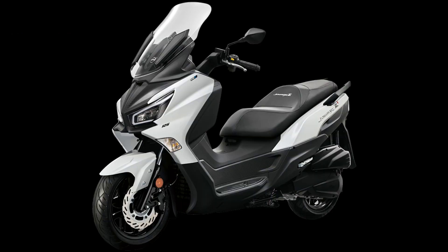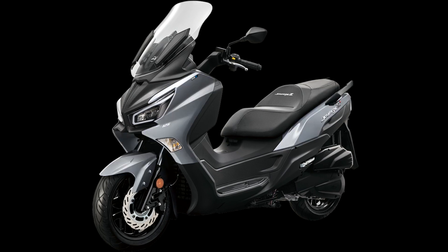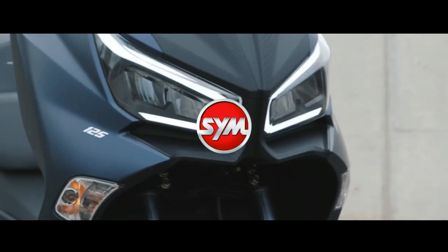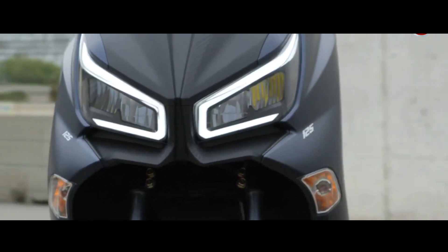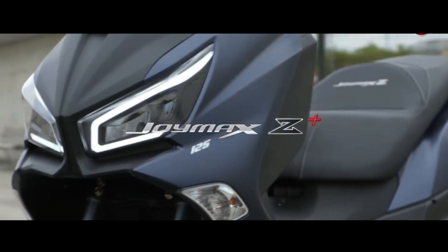The tubular steel frame features a 41-millimeter telescopic fork and a 12-liter tank. Just like premium class scooters, there is a traction control system and two-channel ABS for brakes — a 260-millimeter disc at the front and a 240-millimeter disc at the rear.